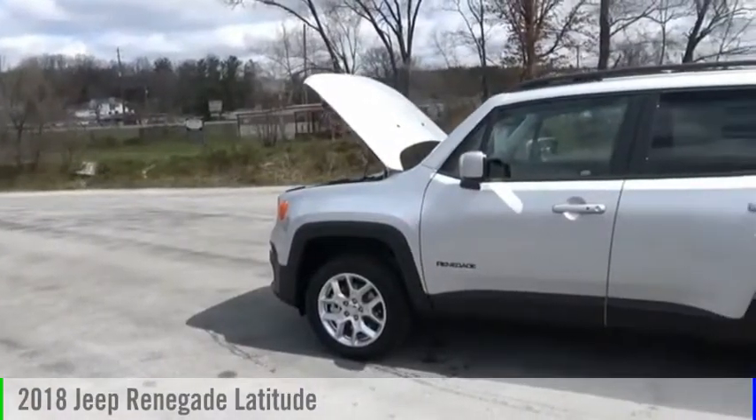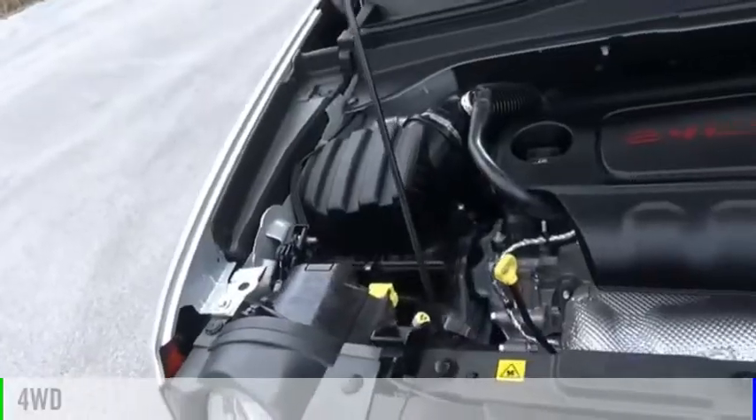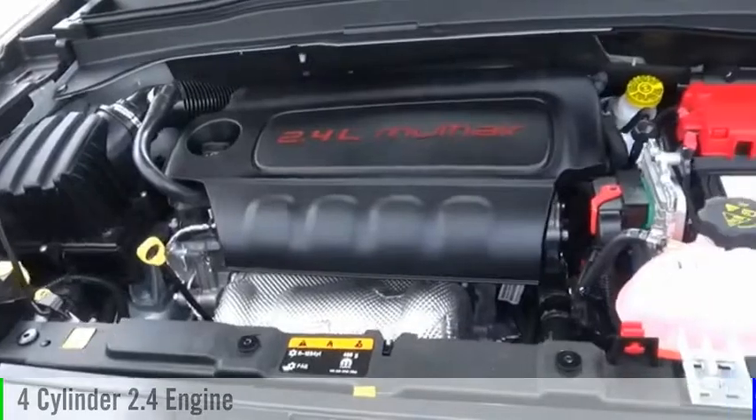Take a ride in the 2018 Jeep Renegade. This vehicle is powered by a four-wheel drive, four-cylinder, 2.4-liter engine.